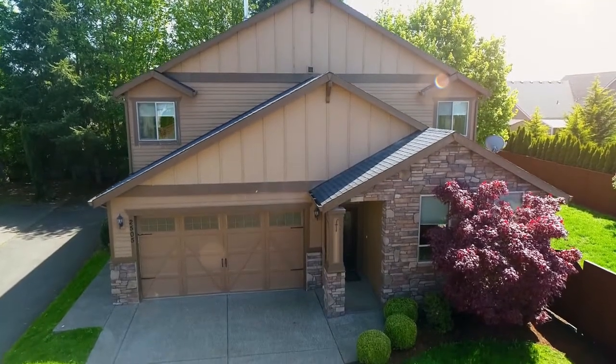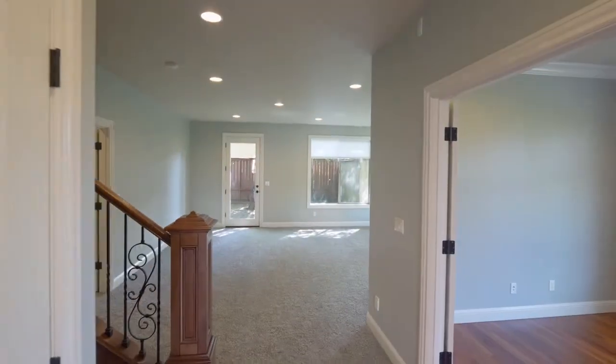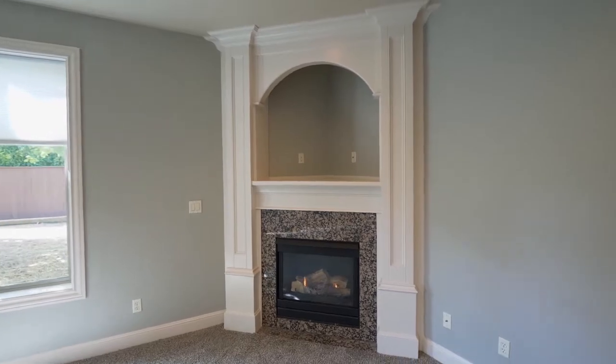A covered front porch invites you inside, where you'll discover a spacious interior with nine-foot ceilings, a cozy fireplace, and abundant natural light.